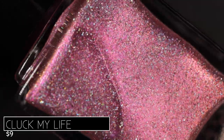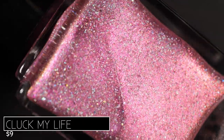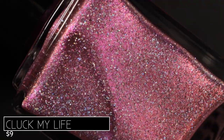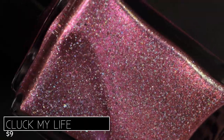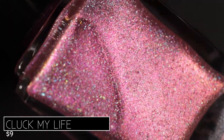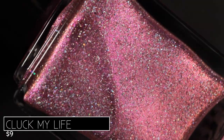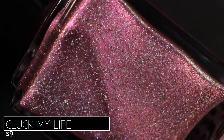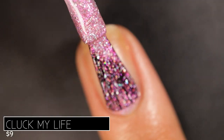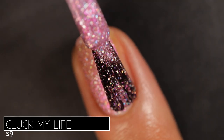Each polish in this collection will retail for nine dollars individually — nine dollars — and that is for a 15 milliliter bottle, that's Bluebird's standard size. First of all, before we even get into the beautiful polish, nine dollars for an indie polish — wow. Bluebird has my heart already with their gorgeous formulas and packaging, but you really can't beat that price. I can't tell you the last time I paid nine dollars for a polish.